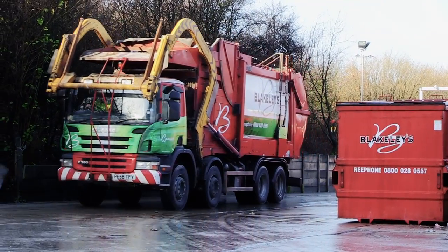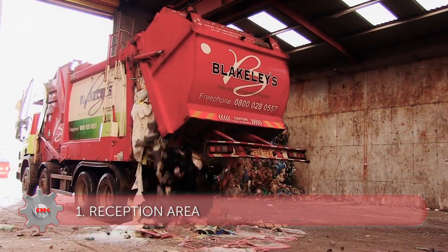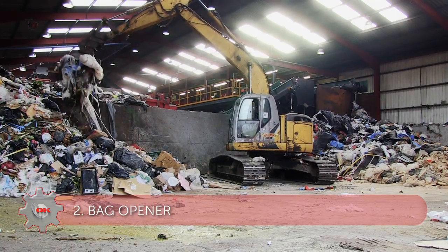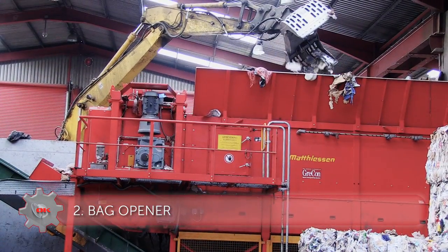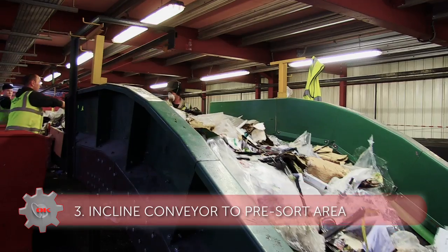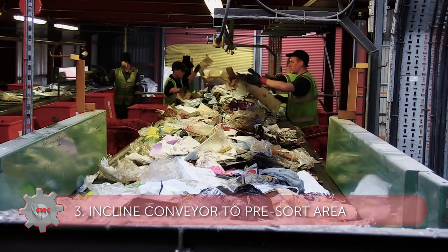The waste is delivered to the plant by refuse trucks and tipped into the reception area. It is then loaded into the bag opener using a 360 grab. The material then travels up an inclined conveyor to the pre-sort area where any excessively oversize or heavy items are picked out.